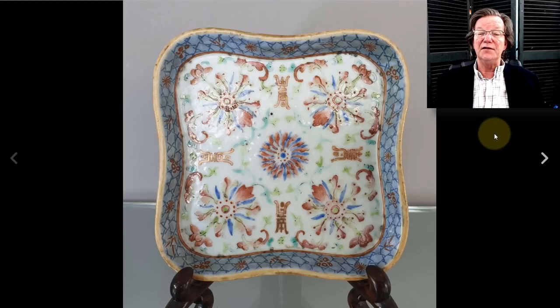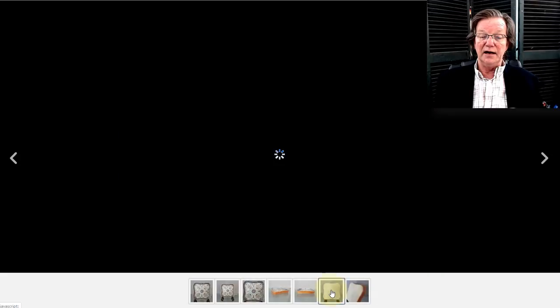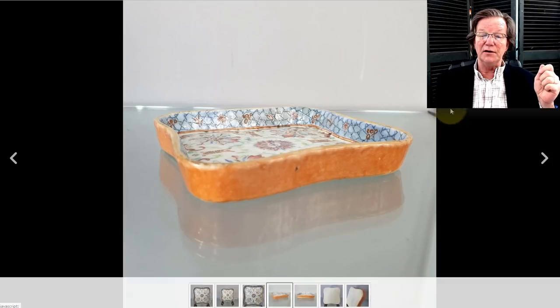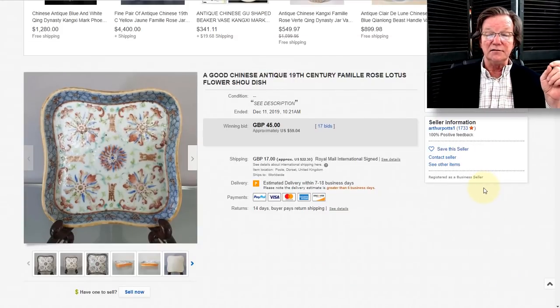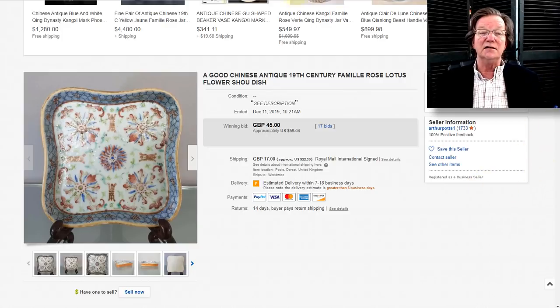Another nifty little buy — sort of like an opium tray with a nice blue cracked ice pattern running around the rim with little bits of red, flowers spaced out nicely, and shell marks. The bottom is flat, unglazed, but unusually well trimmed. And this only went for $59. Say it again — leave a bid. This was sold by Arthur Potts; when you see things from him you can be pretty confident the piece has been checked out.